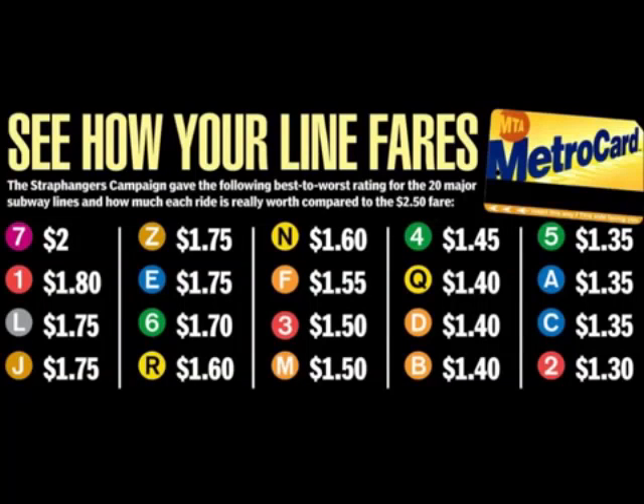Honestly, the G is a kick-ass line. For those of you who say the G sucks, sit down. You forget what the G goes through. It's so bad that Strap Hank — and that's another thing — how can you say your ratings are official yet you don't rate the G? Get out of here. If you want to really be official, you rate every train in the subway system, shuttles included.